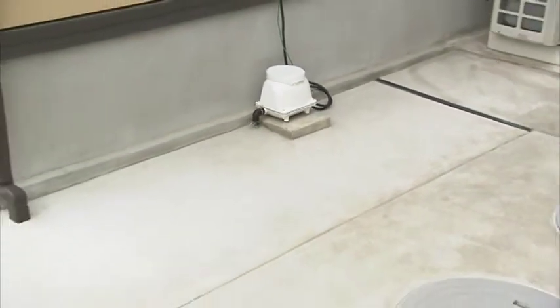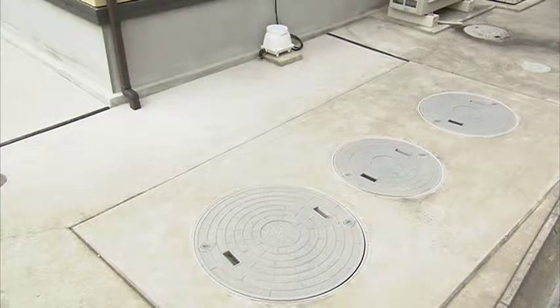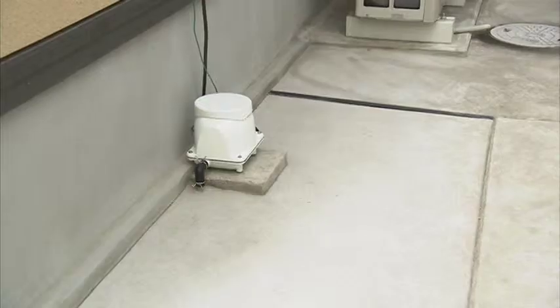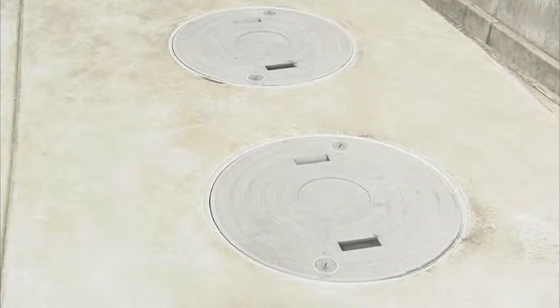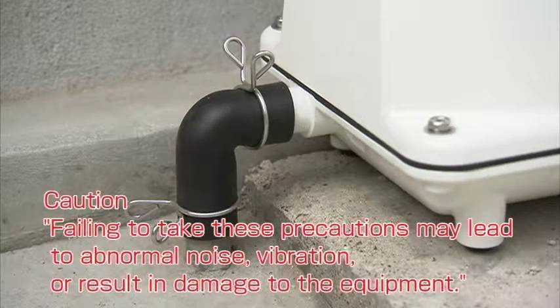Please note that the diaphragm would deteriorate from chlorine gas occurring from the disinfection process. Please make sure that the piping work is within 5 meters in length and 5 bends at most. Please connect the pipe with a rubber hose and use a hose band to tie it securely.